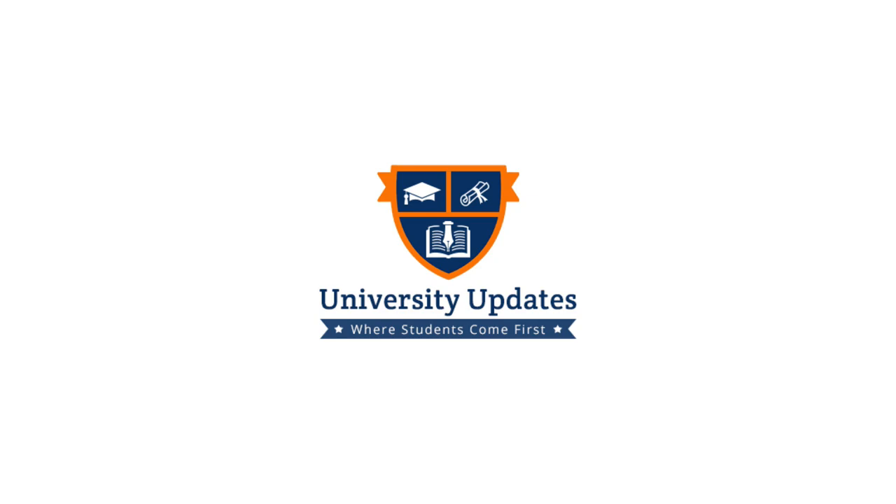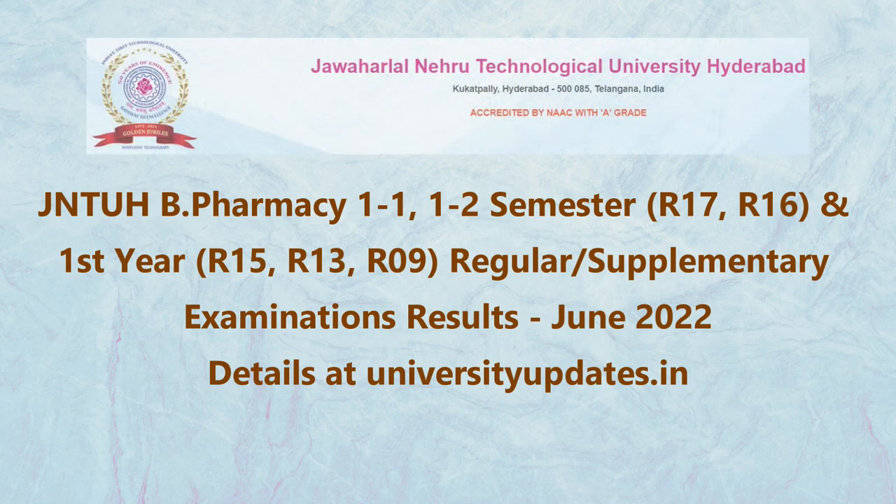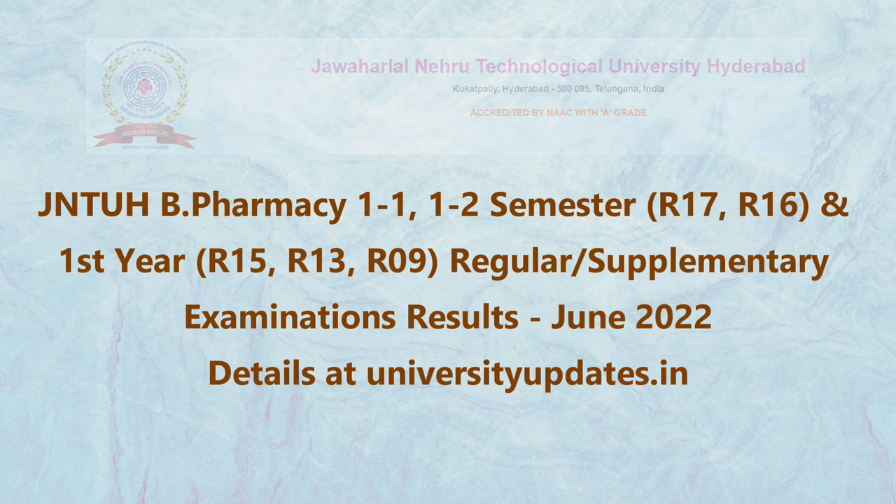Hello, welcome to University Updates. Today I am here with a new update. JNTUH B Pharmacy 1-1, 1-2 Semester, R-17, R-16, and First Year R-15, R-13, R-09 Regular and Supplementary Examinations Results June 2022 are published.